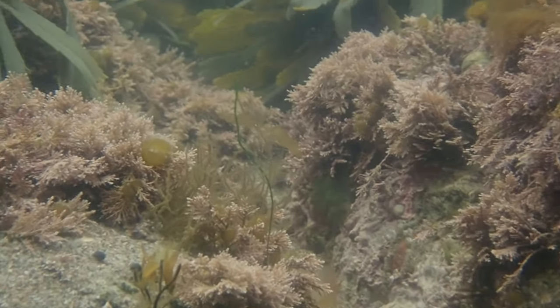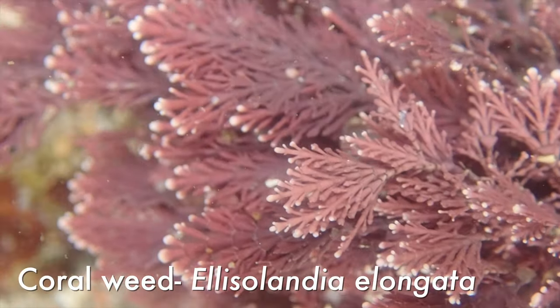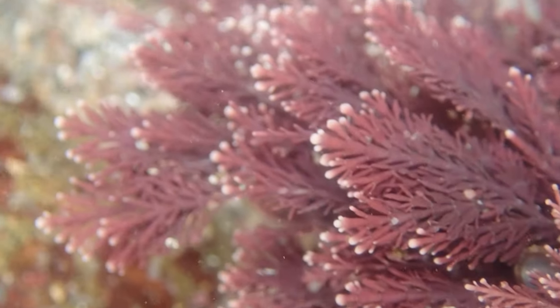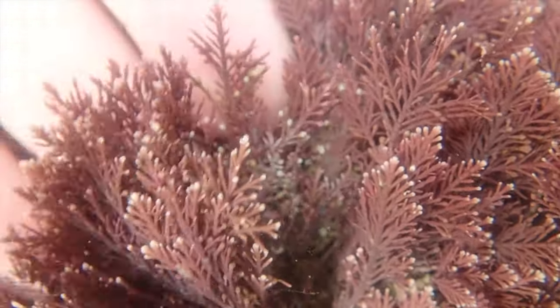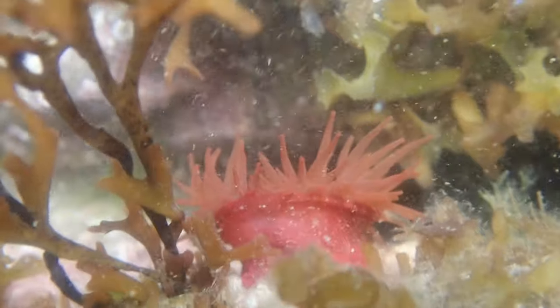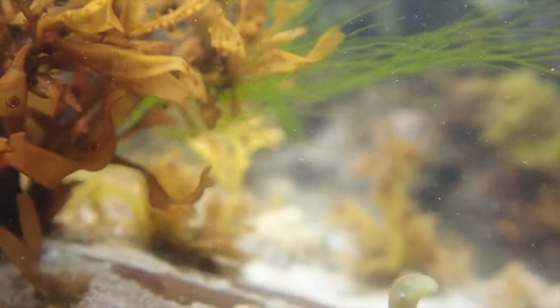Stay tuned because there is a lot more sea hare content coming. The rock pools at Stonehaven were filled with tons and tons of seaweed — it is summer, the sun is out, the seaweeds are doing well. In particular there's lots of coral weed, and I actually think this is a second species: there's Coralina officinalis which is a raggedy type, and also Coralina elongata which is a much more regular feather-looking one, and I think this is that.